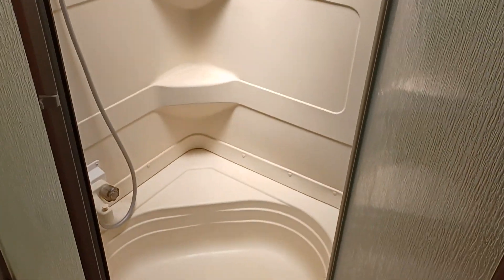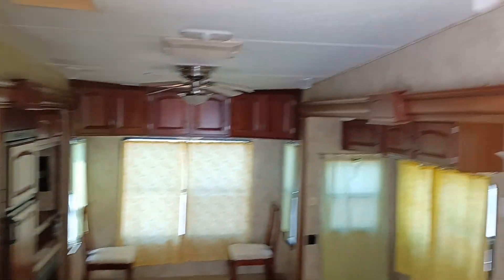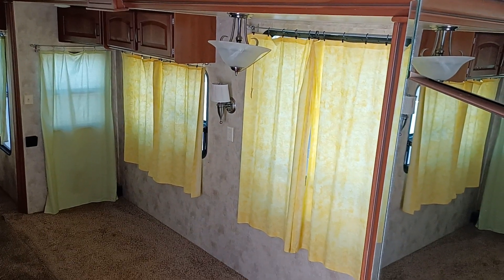I'm six foot two and I have plenty of space in the shower. There's plenty of storage above. It's all clean and waiting for you — we also replaced the curtains and they're very lovely.